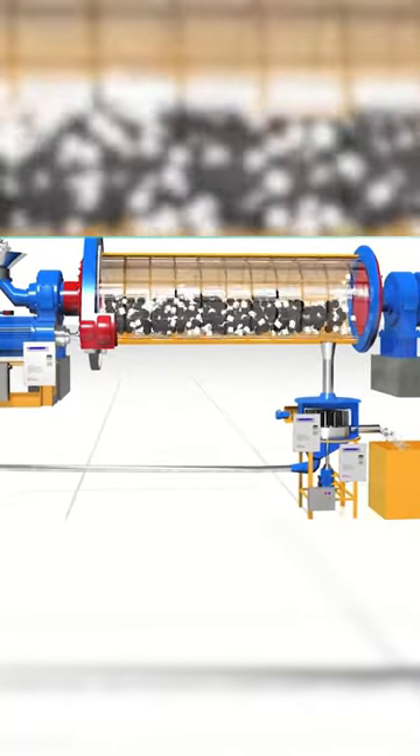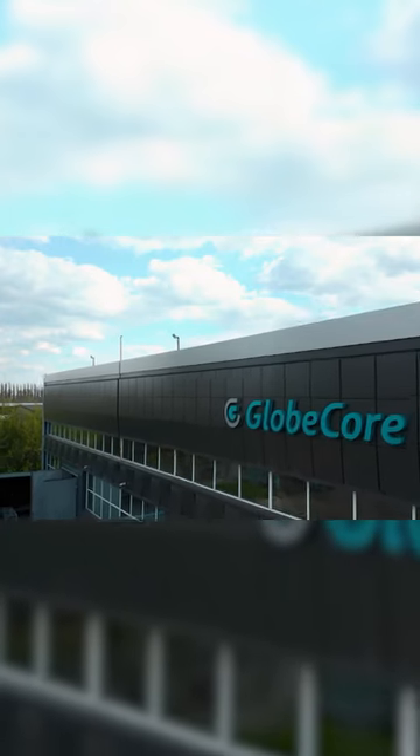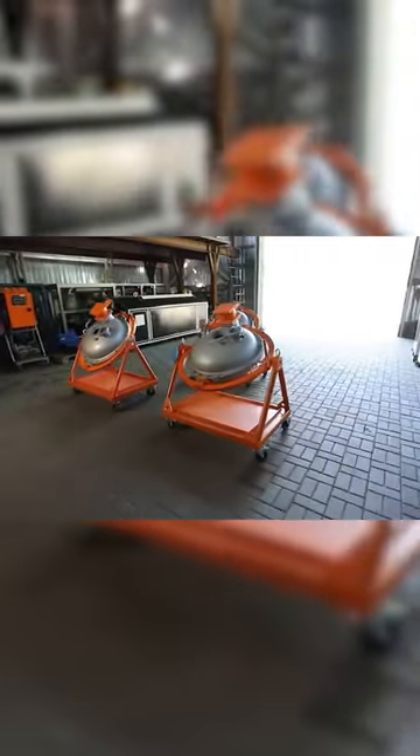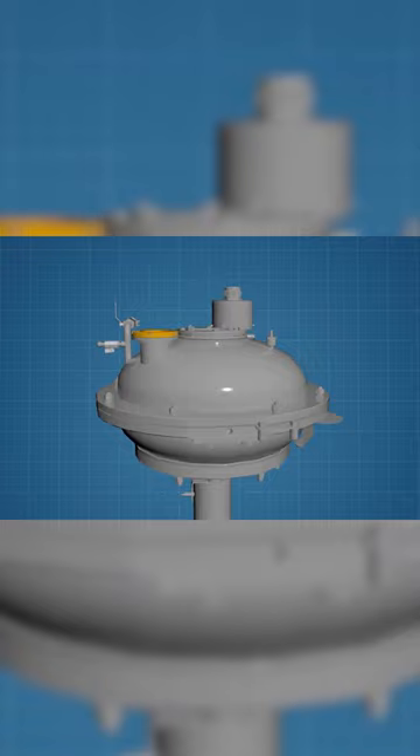GlobeCore manufactures highly efficient grinding equipment, the Vortex Layer Devices. In these machines, the change in the dispersion of sand particles is achieved by multiple impacts of ferromagnetic needles, acoustic vibrations, high local pressure, and other factors.